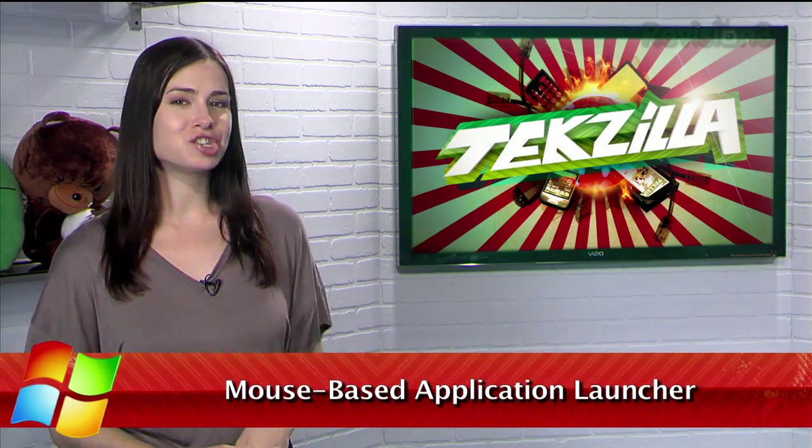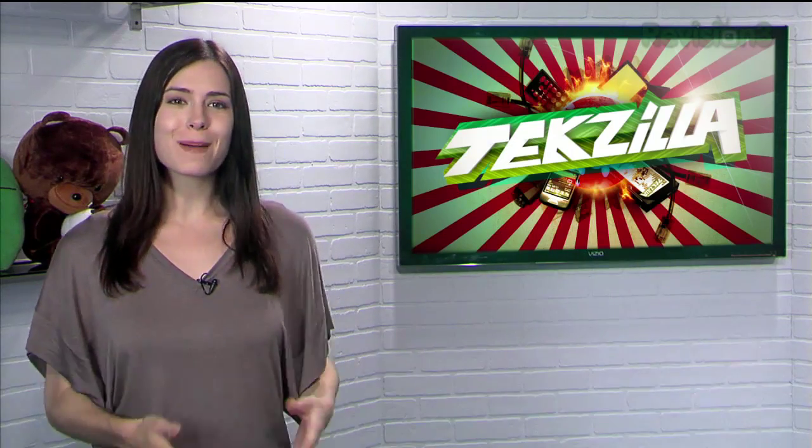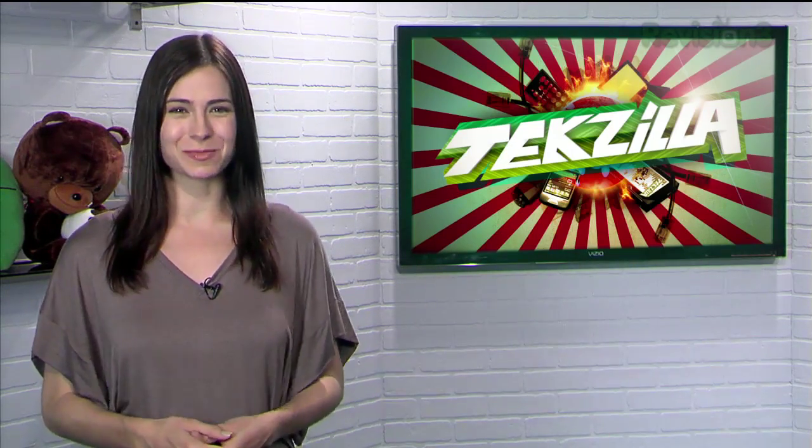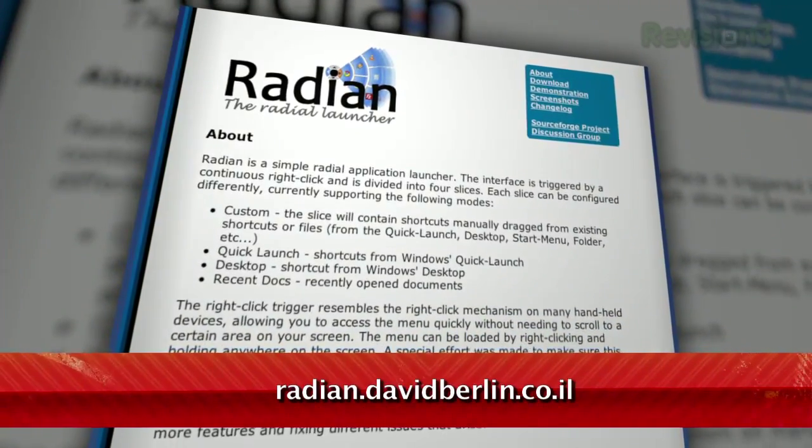Windows lets you pin applications to your taskbar for easy access to your favorite programs. But what if you want an application launcher that's even more accessible? Check out Radeon, available at radeon.davidberlearn.co.il.